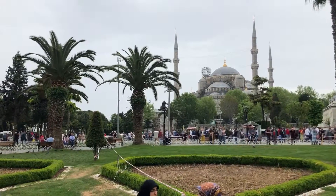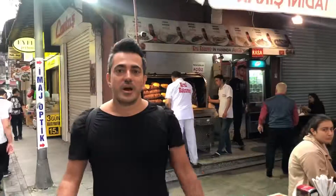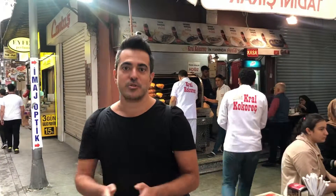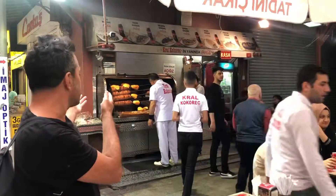One part of you is the Blue Mosque and the other part is Hagia Sophia. I brought you to my favorite place in the old city of Istanbul called Kral Kokoreç. In my opinion they serve the best kokoreç in Istanbul. Kokoreç is something made of lamb intestines and sweet bread, and this is the place.